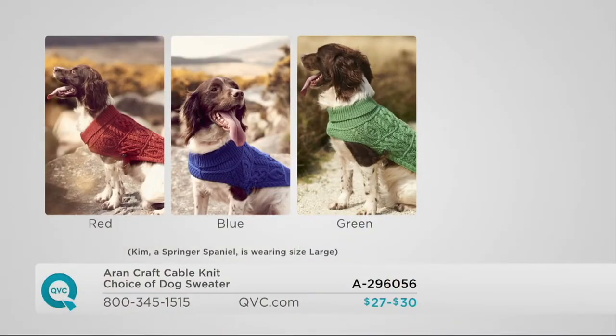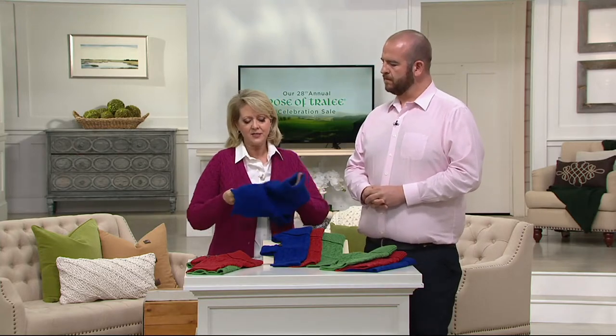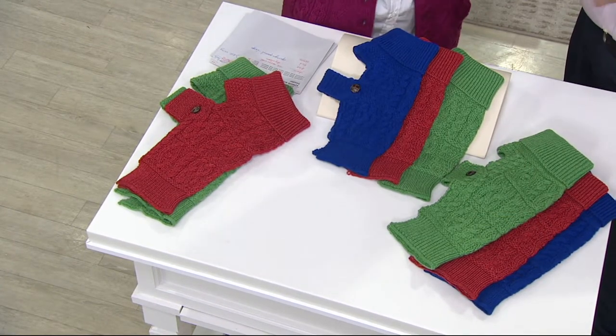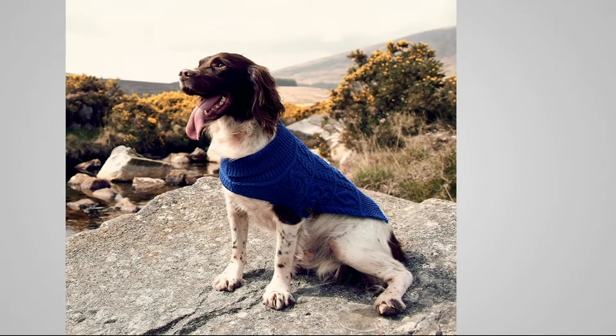We have small, medium, and large. The small would fit dogs around 10 to 15 pounds or less. The medium maybe 10 to 25 pounds. The large could go for about 25 to 35, maybe even 40 pounds, because it's stretchy. It also depends on whether your dog is wide or long — it's mostly the chest measurement that matters. It's very relaxed. Available in red, blue, and green — the red is more of a brick red.